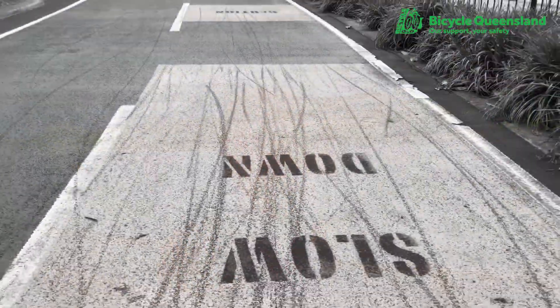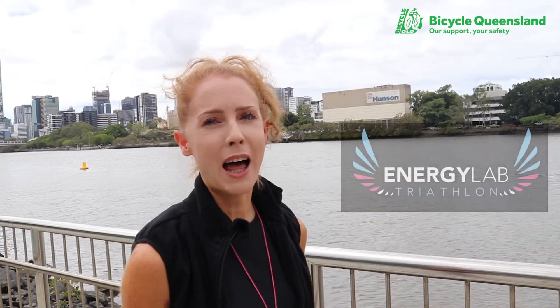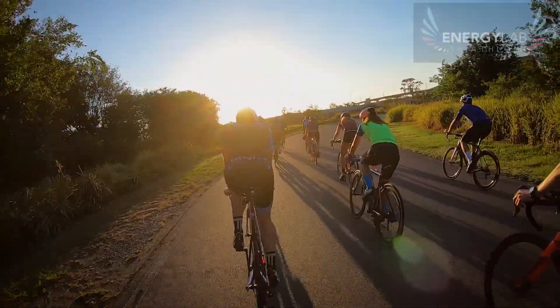If it's your first time, get involved and check out our new training program. We'll be collaborating with the guys from Energy Lab and offering a whole new range of options to help people prepare for the ride.